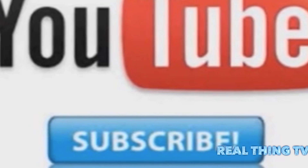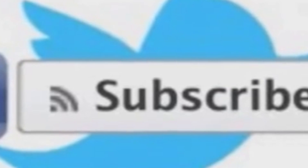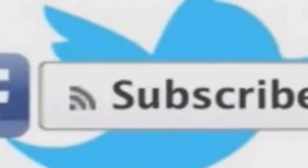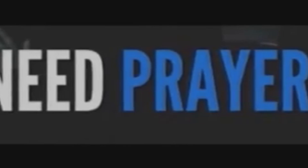Thank you for watching. Please subscribe to us on YouTube, Facebook, and Twitter.